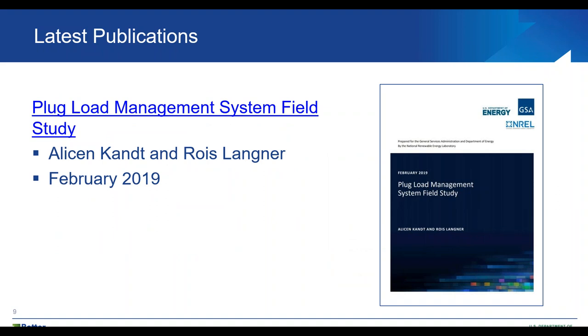Moving on to some publications, one that was just released in February 2019 was a technical report on the Plug Load Management System Field Study, written by Allison Kant and Rose Langner. I'm not going to talk more about this right now because Allison Kant is going to present on the findings of this report later in today's webcast.